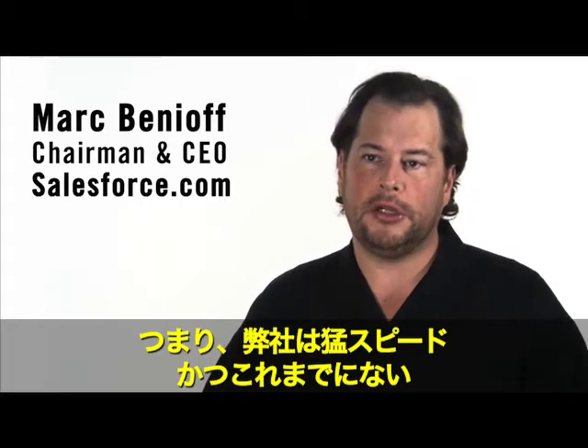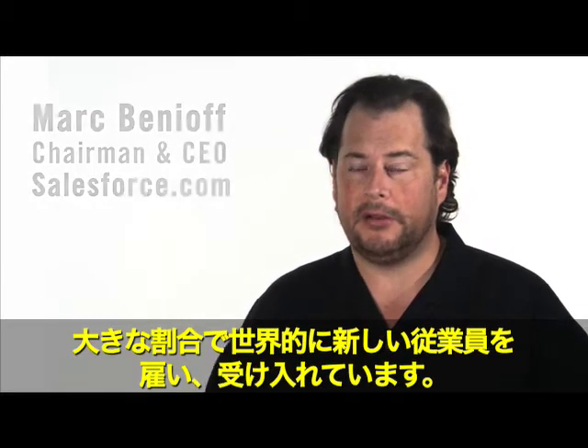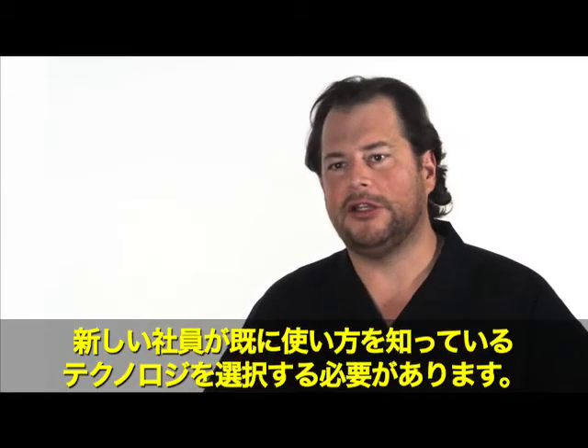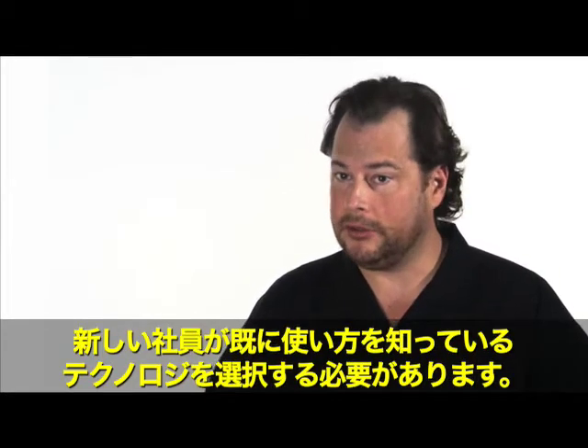Salesforce.com is one of the fastest growing software companies in the world today. That means we're hiring and onboarding new employees globally at a higher speed and at a greater rate than ever before. We have to choose technology that those employees already know how to use.